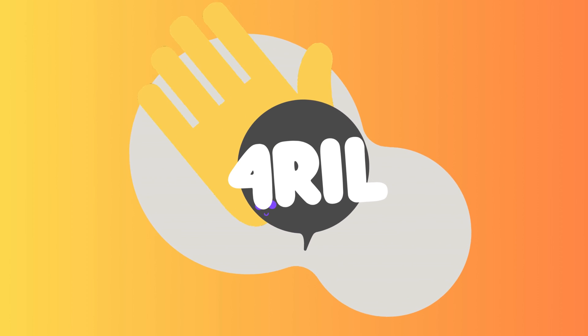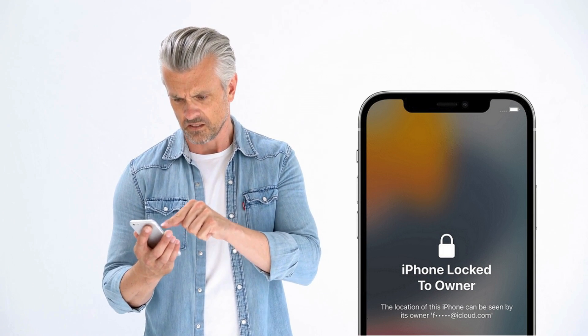Hey there, this is Anna and welcome back to For Real. Are you dealing with that annoying iPhone locked to owner message, better known as the iCloud activation lock? And all this without even knowing the Apple ID? Yikes, that's a tough spot.